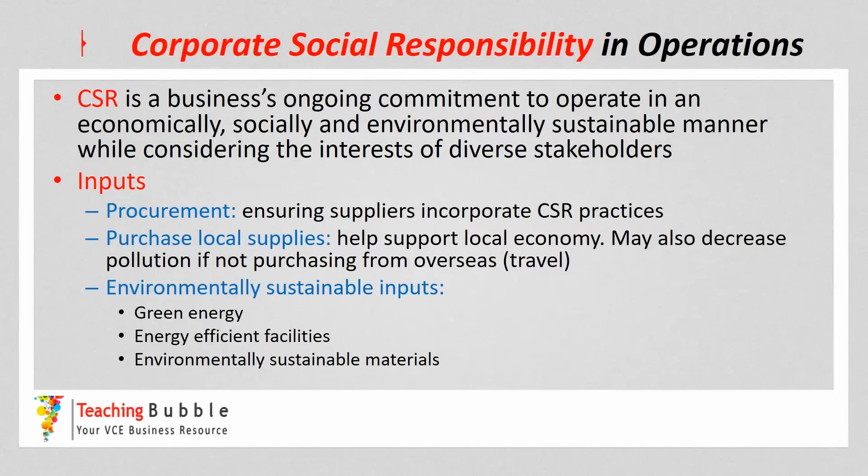Hi everyone, it's John Mitchell. In this video we're going to look at corporate social responsibility and operations. Now I know we've covered corporate social responsibility before in earlier parts of the course, but just as a refresher, it's a business's ongoing commitment to operate in an economically, socially and environmentally sustainable manner while considering the interests of diverse stakeholders.